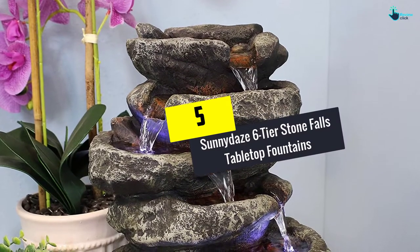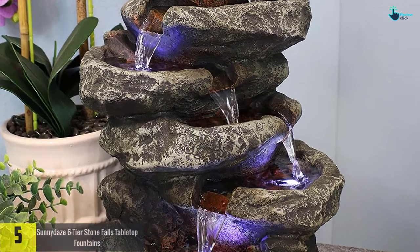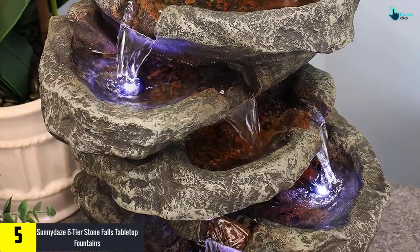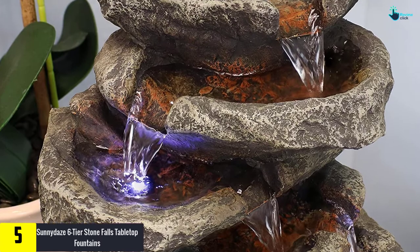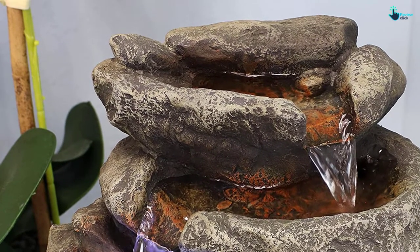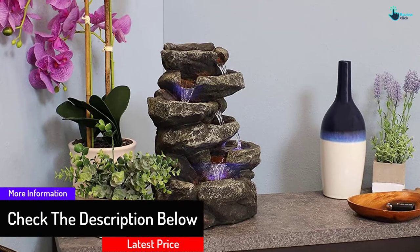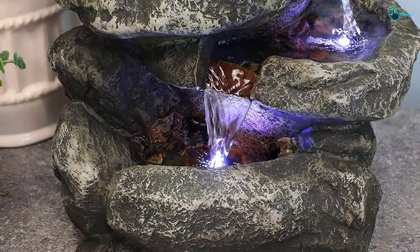Starting at number 5, we have the Sunny Days Six Tier Stone Falls Tabletop Fountain. The overall dimensions are 10 by 7 by 15 inches, weighing only 7 pounds. This water fountain adds an excellent accent for any decor. The use of fiberglass material and durable polyresin makes sure this fountain lasts longer, and it is quite easy to move around. The pack consists of foot pads to protect the table surface and a camouflaged pump access door.